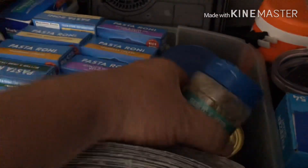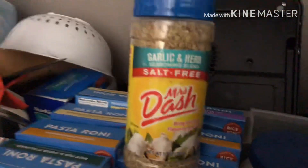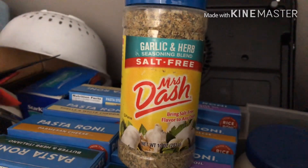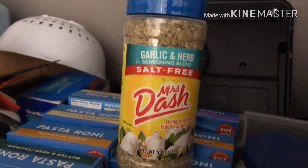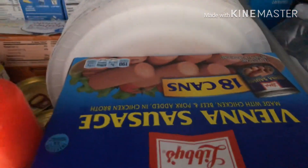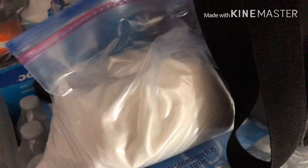Of course you can't make anything without Mrs. Dash - I don't do salt anymore, this is what I use. If you want to get off salt, this stuff is awesome. And a lot of people say gross, but I got Vienna sausages because I love them. Got some more water up here and some sugar for the coffee, because I'm not one of those people that does no sugar - no, no, no.